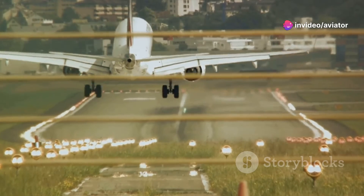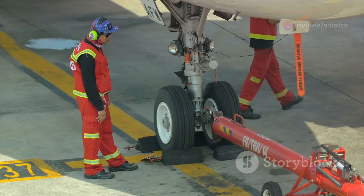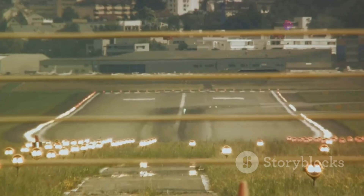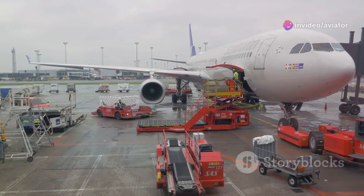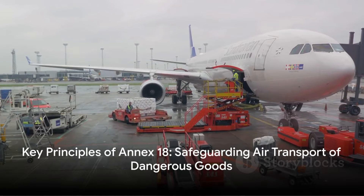Thirdly, Annex 18 emphasises the importance of training. Everyone involved in the transportation process, from packing to flying, must be adequately trained to deal with these hazardous materials. Lastly, there's the principle of preparedness — having robust emergency response procedures in place should things go wrong. These principles are the backbone of ensuring safe transport.